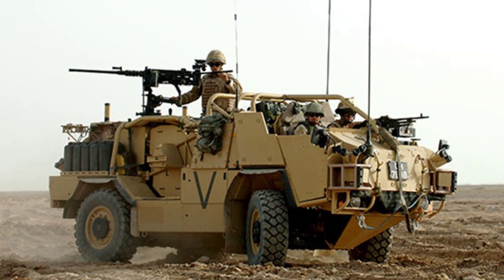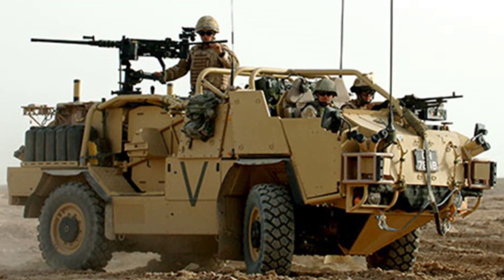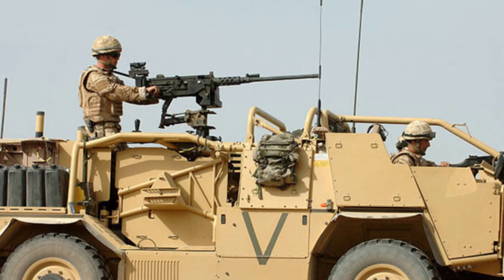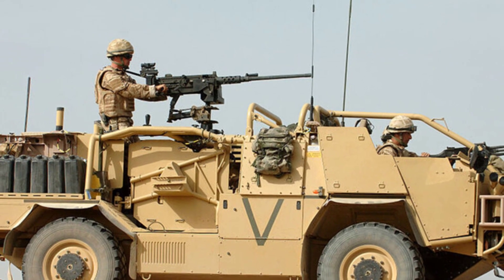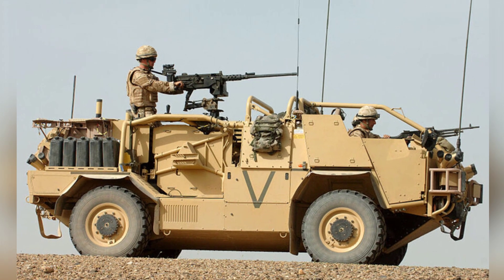The Jackal I, also known as MWMIK — mobility weapon-mounted installation kit — is a 4x4-wheeled armored vehicle weighing about 6.6 tons. It replaced the previous Land Rover armored vehicle in the British military and has become the main equipment for overseas British forces.